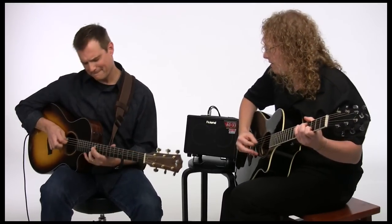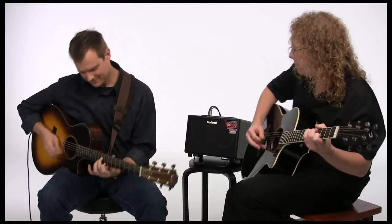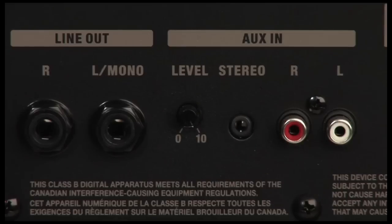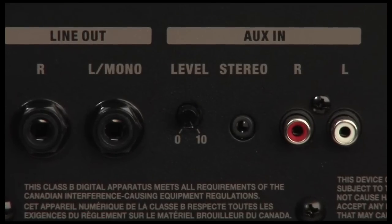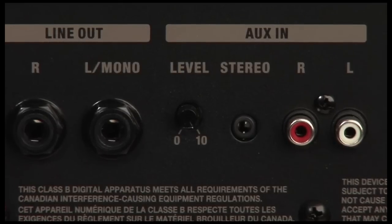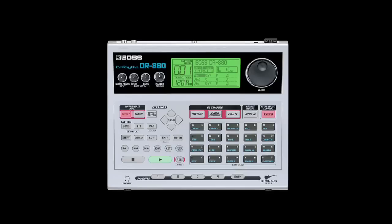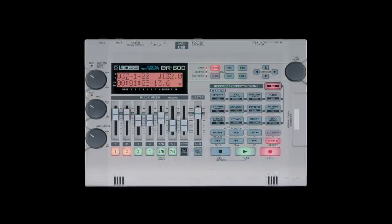Or two instruments at the same time. The AC33 has an external audio input on the back with a volume control for plugging in MP3 players, CD players, or other audio units like drum machines or even recorders.